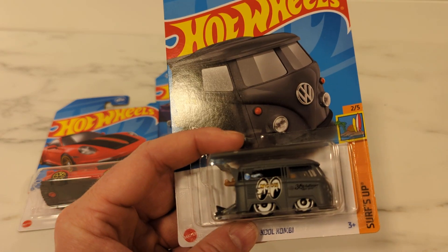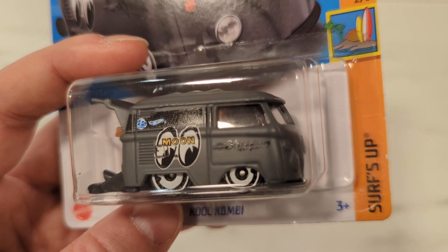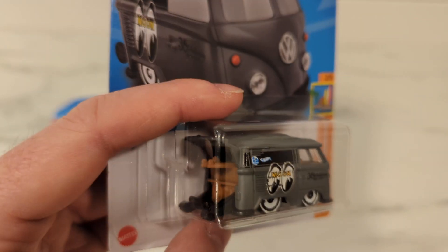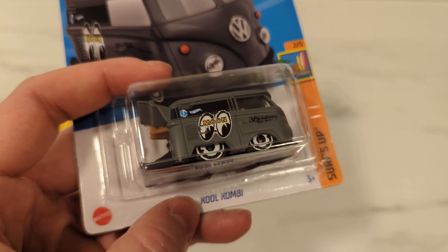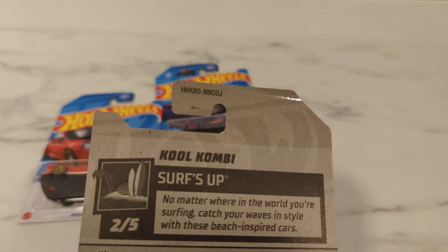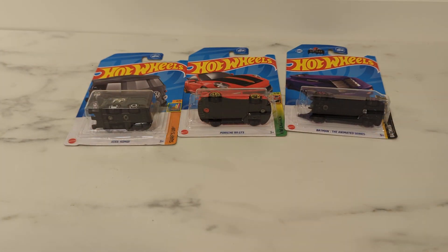I like this one a lot. Look at that — 30th Anniversary. Look at that detail on there. I like this one a lot. It's cool. Spelled K-O-O-L, cool. So that's good. Again, another J-Case. This was the re-release out of the H-Case into the J-Case. That's cool.